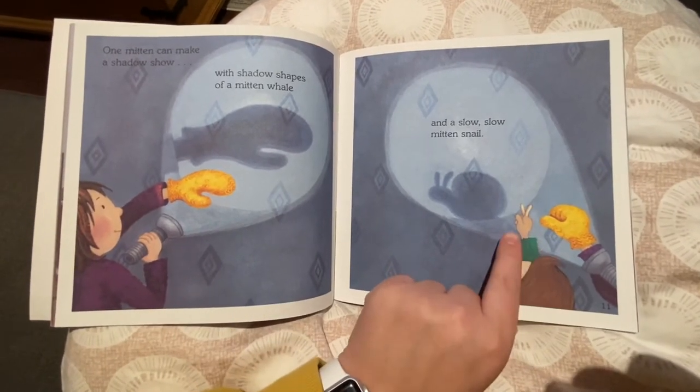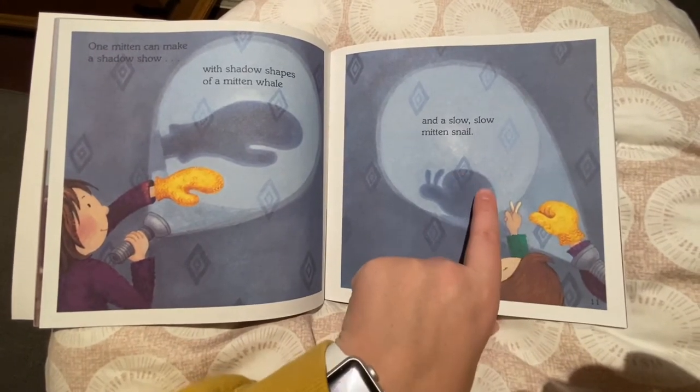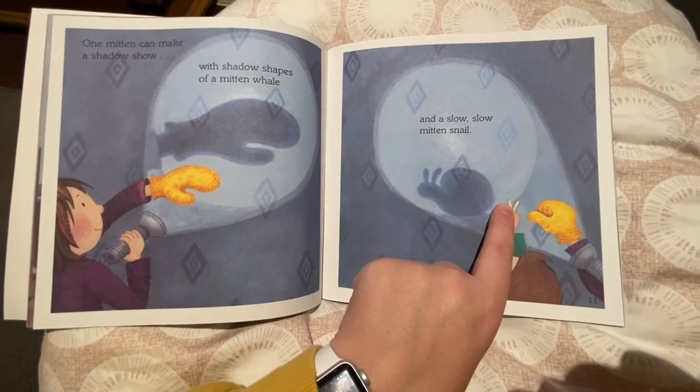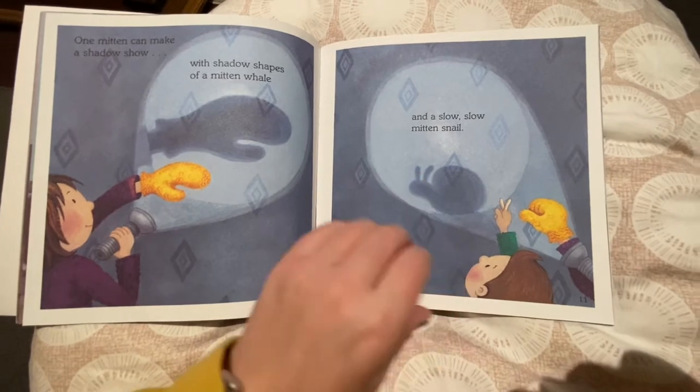Look at that. I see some good teamwork. It looks like she's using the mitten to make the body and the head. And look — do you see the little brother's two fingers? They're right here. That's a perfect snail.